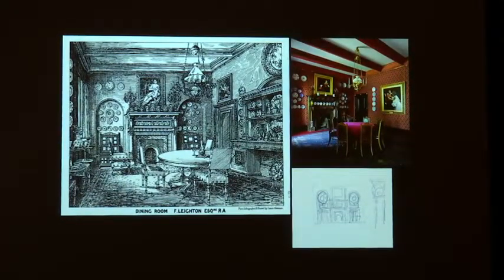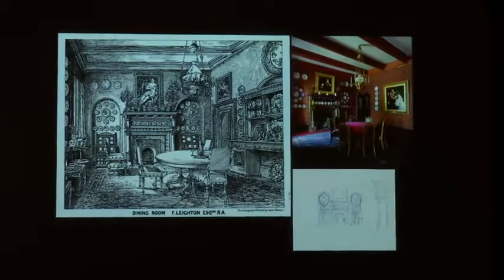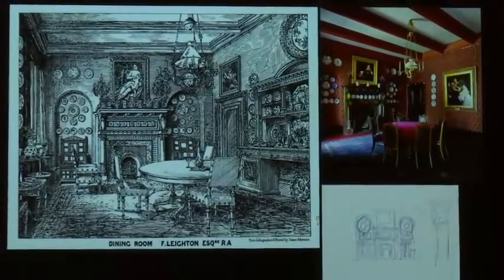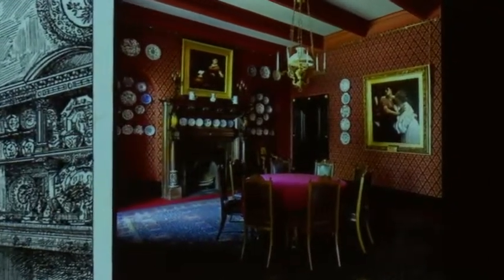Moving beyond the staircase you entered the dining room, where Leighton always sat on a chair slightly higher than everybody else's when entertaining. What's significant is a little sketch in a sketchbook of Leighton's at the Royal Academy, clearly showing the fireplace elevation of this room where he has sketched in arched niches with plates arranged in a circular pattern. From the very start, the conception was as a means of displaying part of his collection, with red the dominant colour as a foil for the display of blue and white ceramics.